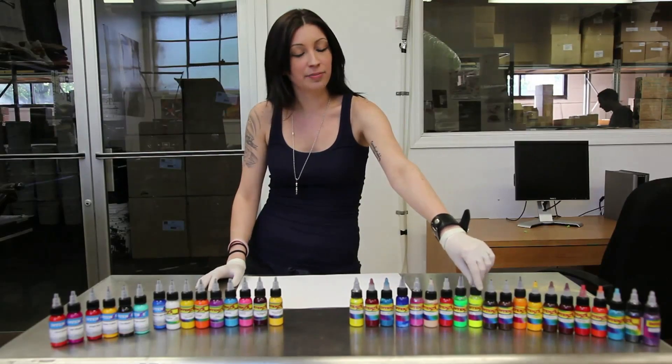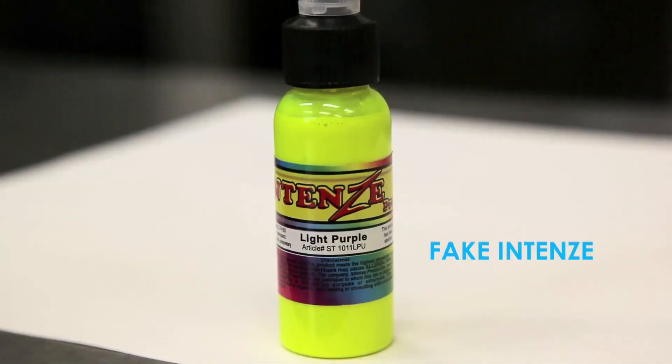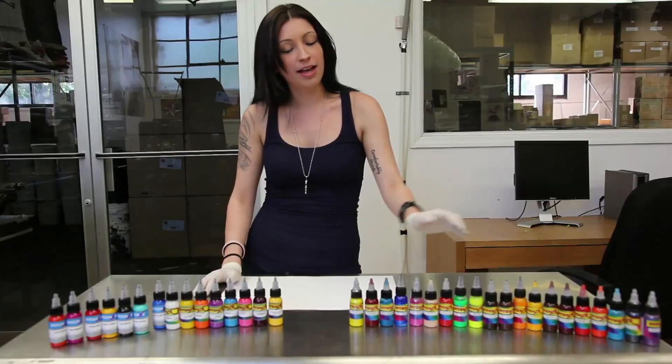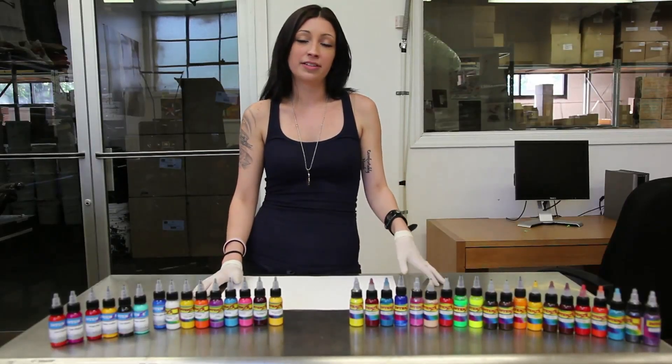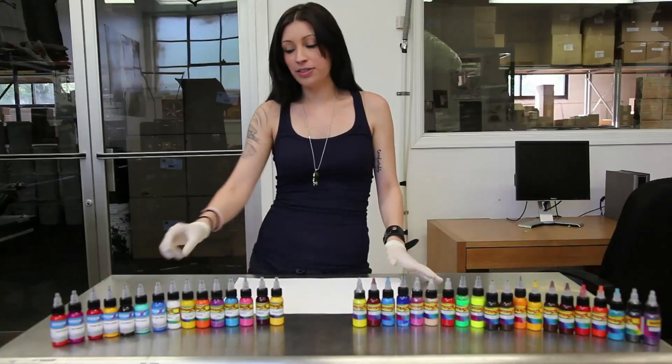Some of the fake inks are also mislabeled. As you can see here, this says light purple, and this is absolutely not light purple. There are also some colors in the fake inks that do not even exist in our line — for example, there's country blue. They are also sealed differently.